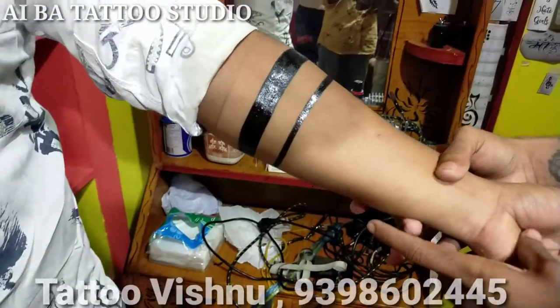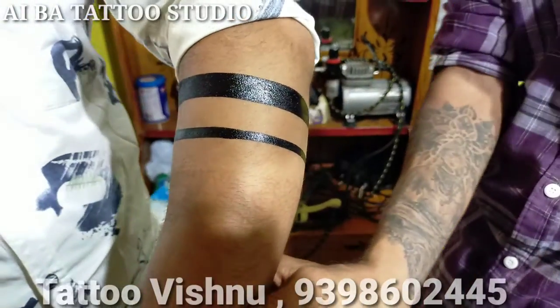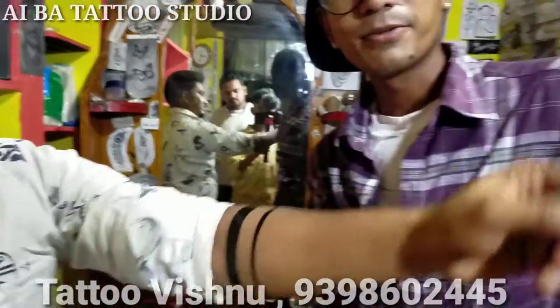This is a temporary tattoo, not a permanent tattoo. This is a temporary tattoo. Okay friends, bye!